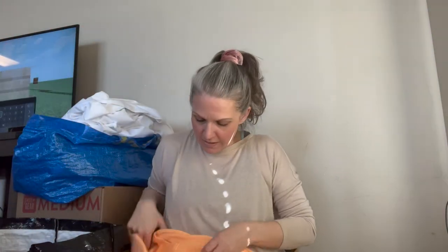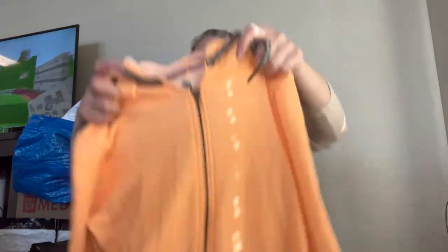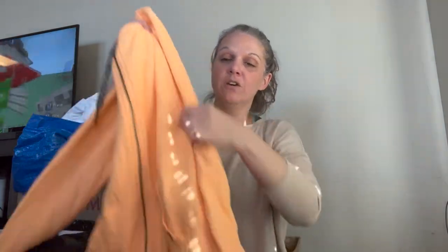And we have a hoodie in a bright orange creamsicle color — makes me hungry for ice cream. By Roxy, which I don't normally pick up, size medium. Really great color — it's a lot more vibrant than it looks in the video because my color is off.